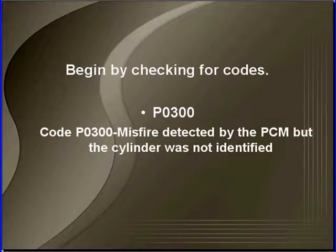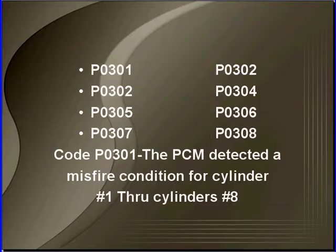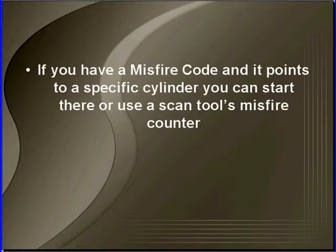You're here because you want to use scan data to help you determine which cylinders are misfiring. You can begin by checking for codes. A P0300, although it tells us we have a misfire, it doesn't tell us which cylinder is misfiring. P0301 through P0308 will tell us specifically which cylinder is misfiring. If you have a misfire code that points to a specific cylinder, you can start there by testing ignition or fuel for that cylinder, or you can use the scan tool's misfire counters.